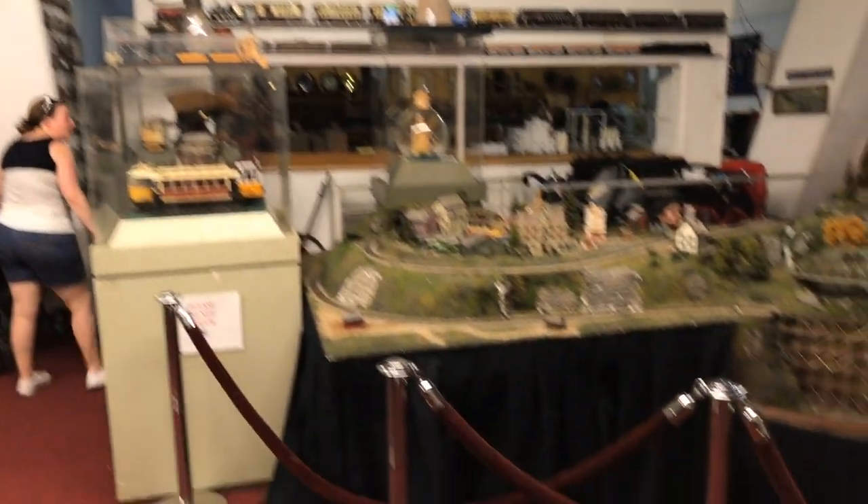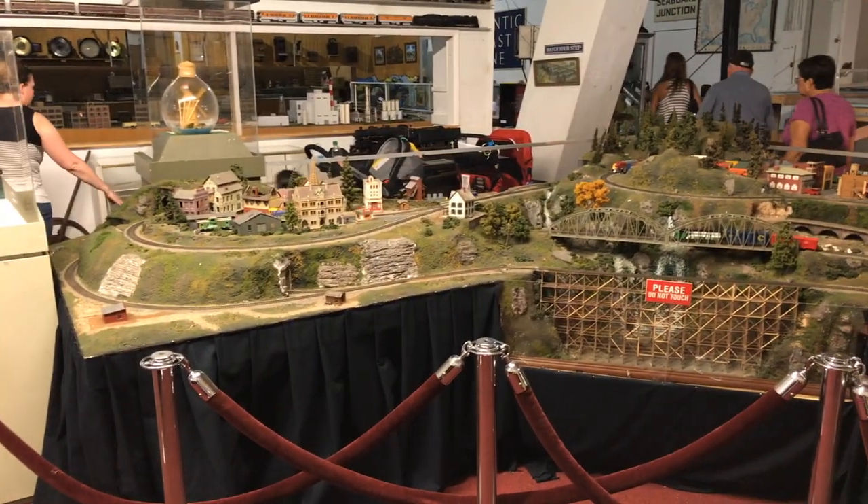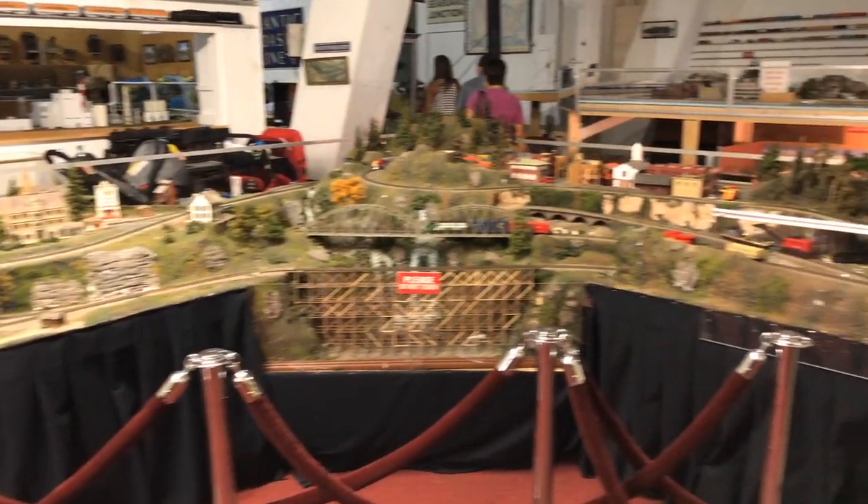And in the back side of this room is where they have all the Thomas train tables for the kids to play with and explore.